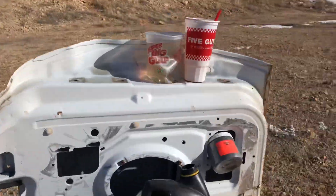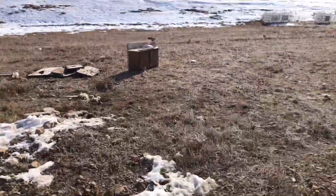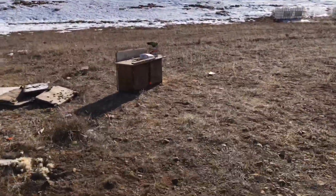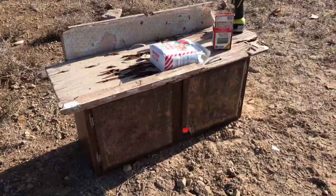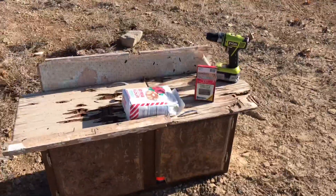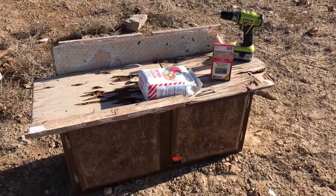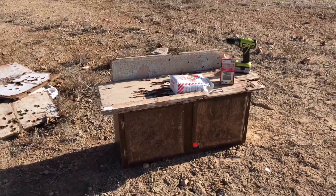Let's see what the heck happens to this. And then for our finale — almost forgot to drill on top of the thing — we have a pound and a half of Tannerite, a little bit of flour to see if that ignites, and five gallons of gasoline inside of this thing.